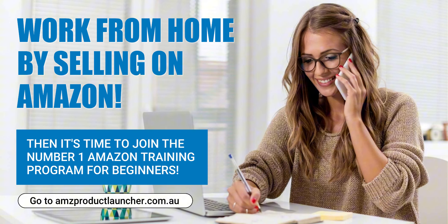Step 4: Effective Marketing and Promotion. To stand out in a crowded marketplace, you need to effectively market and promote your product to your target audience. Utilise AMZ Product Launcher's marketing tools to run targeted advertising campaigns, create compelling product images and videos, and engage with customers through social media channels. Leverage Amazon's promotional features such as lightning deals and coupons to incentivise purchases and drive traffic to your listing.